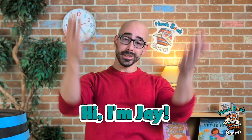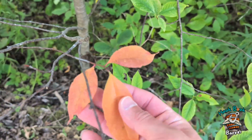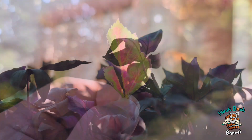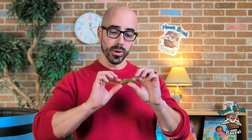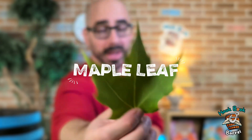Welcome back to the Hookbook Barrel! My name is Jay, and it's so good to see you. So Caleb asked a really great question: why do leaves change color? They go from green to orange and yellow, and sometimes red or purple. So let's find out! This is a maple leaf, and this maple leaf is green.